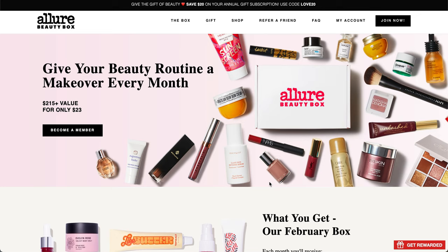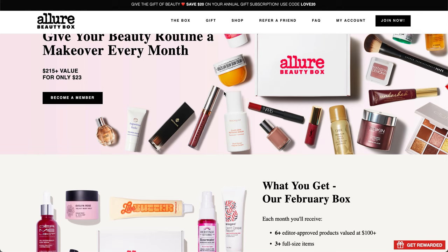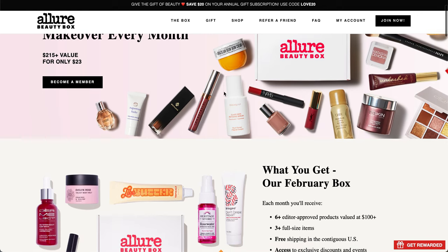I also have a Rakuten link. If you're not yet a Rakuten member, it'll get you some additional cash back, and if you sign up for Allure Beauty Box using that link, there is a $5 cash back for new members. Allure Beauty Box is $23 per month. There's a special going on right now — $20 off the annual subscription with code LOVE20. If you do a longer subscription, you get a lower per-box price.